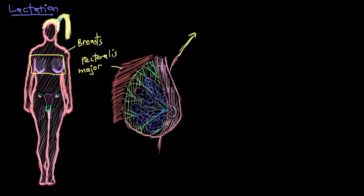What I've done here is cut away the overlying skin on part of the breast, so we can look at deep structures on the right side of the breast and superficial structures on the left side — right and left from the perspective of our lady here.